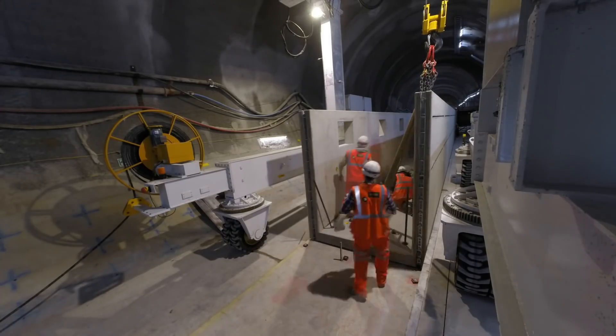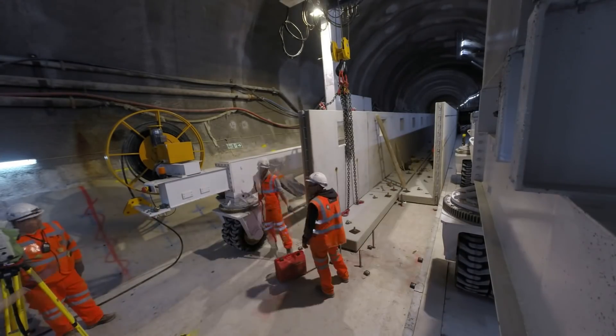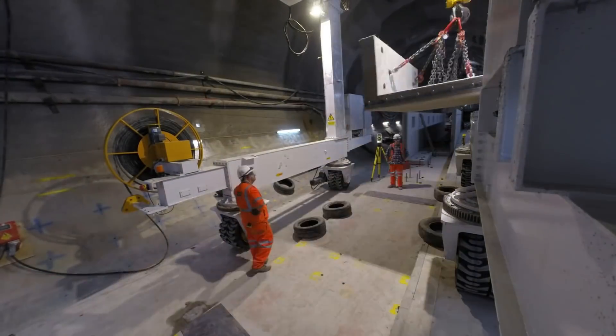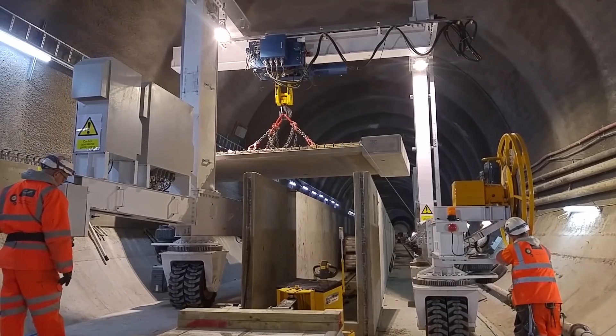On this project, the graduate programme came here because this was a project for innovation and for doing things differently. The platforms we're standing on now were all precast. The methods we used in Broadgate — the precast, the concrete top shutters, top-down construction — this was a very innovative project and it allowed us to show our capabilities as a business.